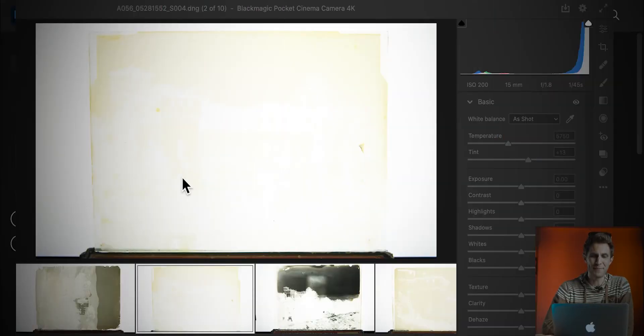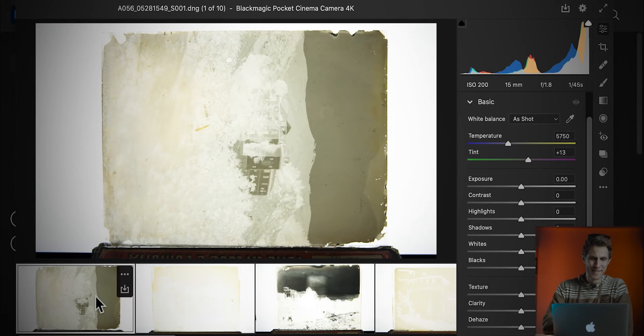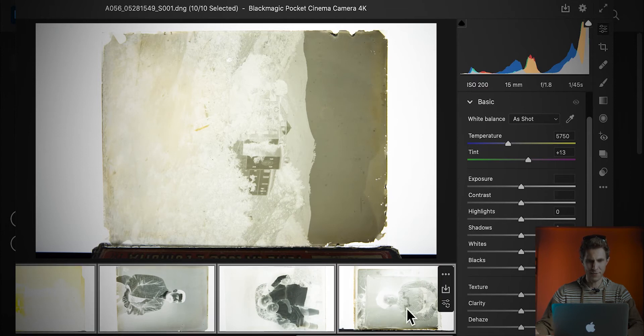Here I am in Photoshop and I've already imported the negatives that you can see laid out down here. Some of them are very overexposed — probably my Blackmagic camera is overexposing the photos by a couple of stops. So what I'm going to do now is open all the pictures — I've got maybe 10 — then we'll modify them quickly one by one and pick one to color.